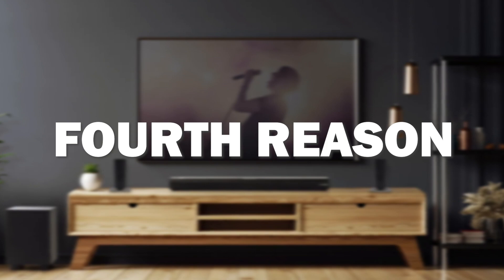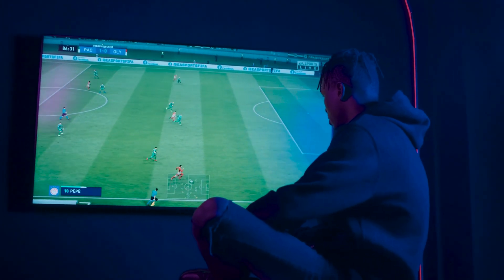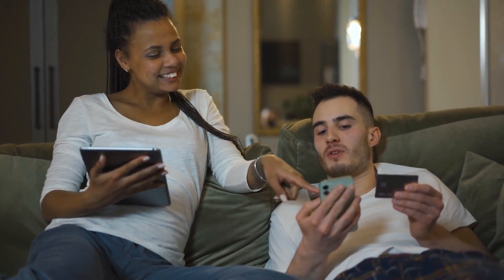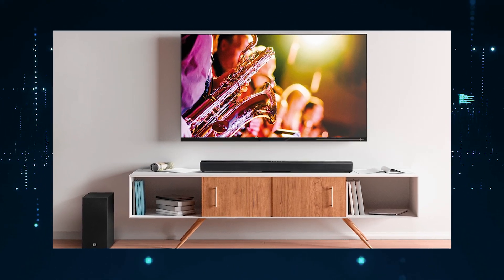The fourth reason this soundbar might be the best one for you is because it offers the best sound quality for its price. It has different mounting options available so that you can choose whichever suits your needs — whether mounting it on a wall or placing it on a tabletop.